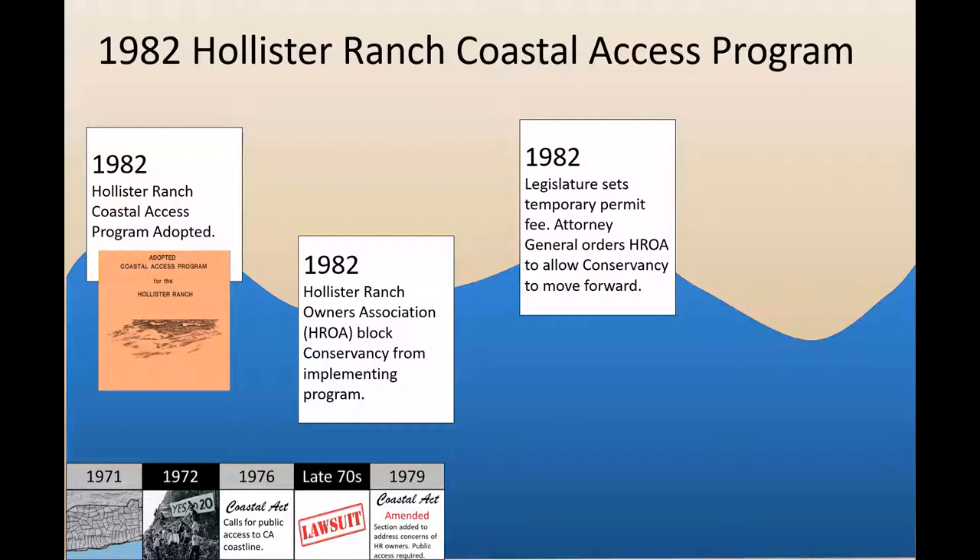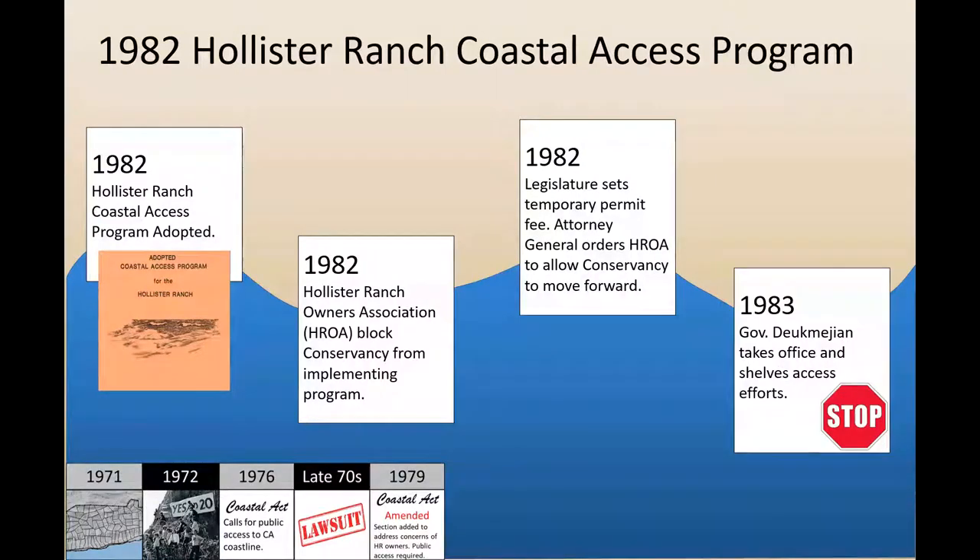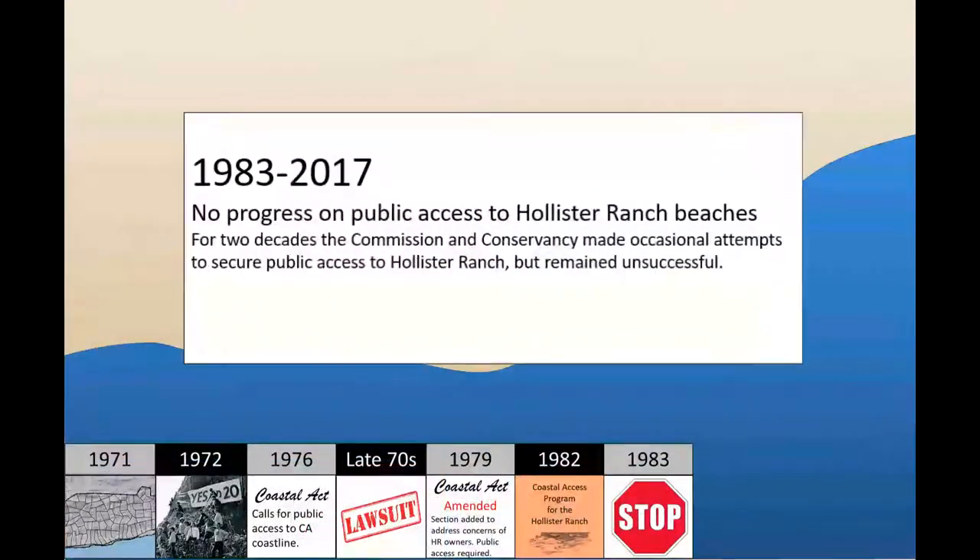The legislature stepped in again in 1982 and temporarily set the permit fee at $5,000 per permit. Meanwhile, the Attorney General ordered Hollister to give the Conservancy access to the property. Then, in 1983, newly elected Governor George Deukmejian shelved further efforts to provide public access to Hollister Ranch beaches. After Deukmejian left office, the Coastal Commission and the Conservancy made occasional attempts over the next two decades to secure public access to the Hollister Ranch coast, but remained unsuccessful.